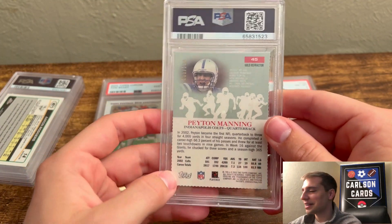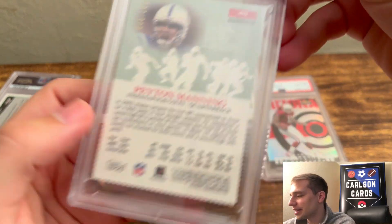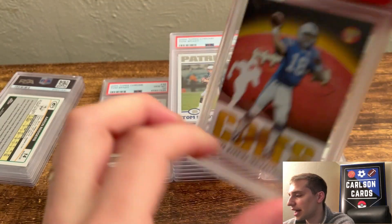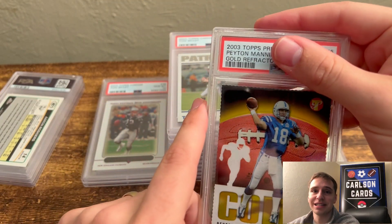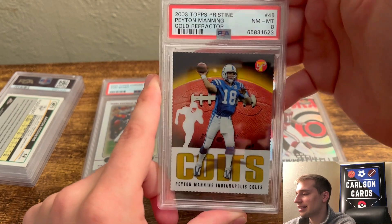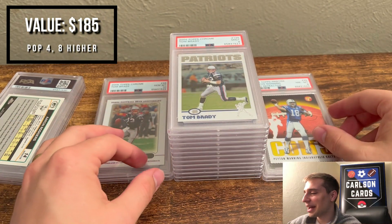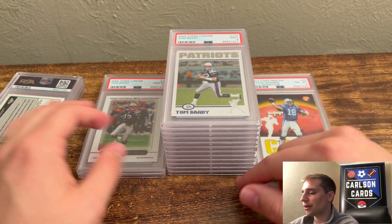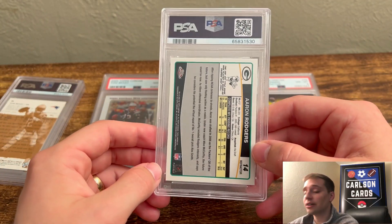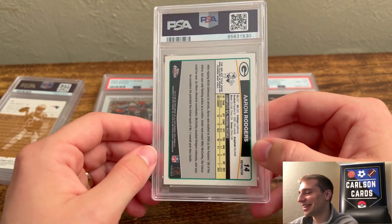Next, we have a 2003 Gold Refractor Peyton Manning. This one has die-cut edges, and I noticed some fraying on the edges, so I thought it was probably an 8. Pulled a 9 — which is a stellar grade. That's currently in my collection as a PSA 8. Second PSA 8 so far, but I think it's a fair grader. I would have hoped to pull maybe a few more 10s, but still haven't seen the upcharge card yet.